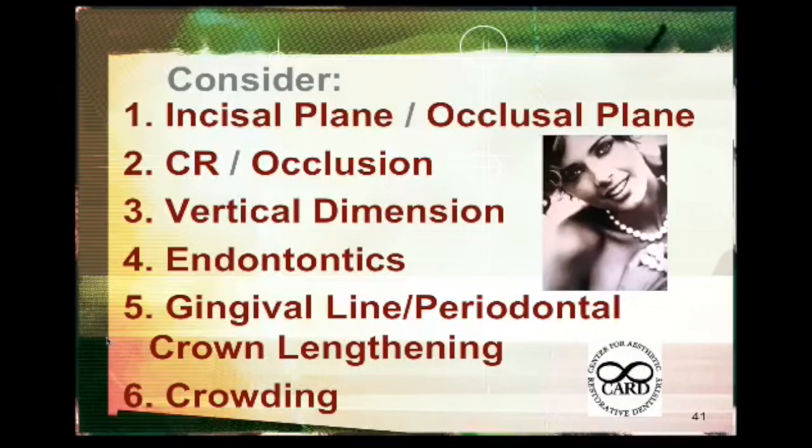For a full mouth reconstruction without increasing vertical: the incisal plane, the occlusal plane, centric relation and occlusion. If I had to give up everything I know about dentistry and only be left with one thing, it would be occlusion and especially centric relation. Centric relation is the beginning point of these complex cases. There are some very famous people in dentistry who have said never increase vertical dimension, that people don't lose vertical dimension. Unfortunately, that's wrong. And I'll show you why in a minute, and why it's not a problem increasing vertical dimension in appropriate cases.